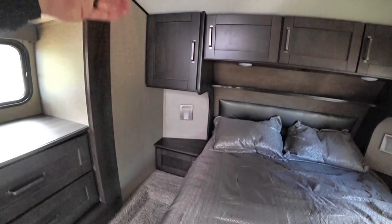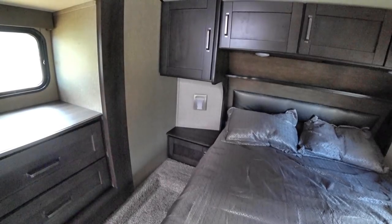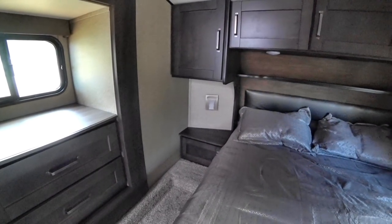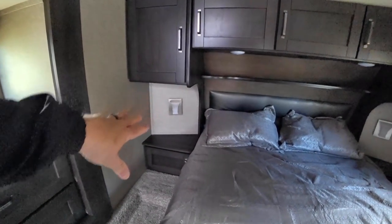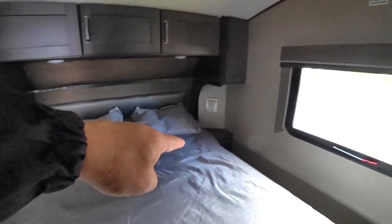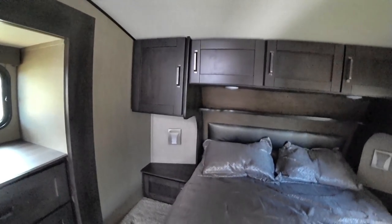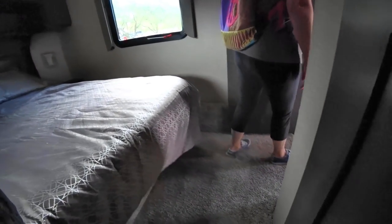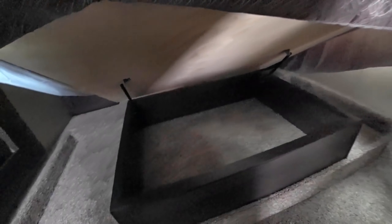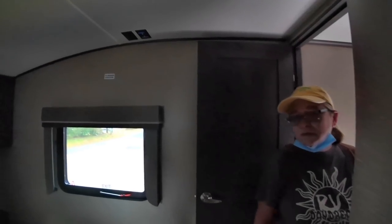The Rockwood has two drawers where this one has two equal-sized drawers and one extra drawer. However, the Rockwood also has three nightstand drawers and it's a true full nightstand without anything protruding — same on the other side. The Rockwood also has overhead cabinets, so I like the Rockwood layout a little bit better. There's some short storage underneath here and the TV goes above.